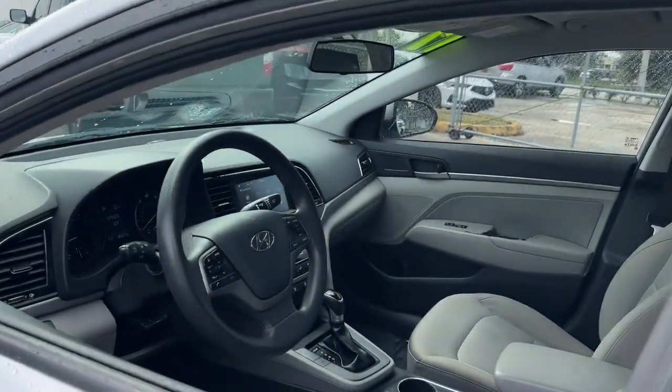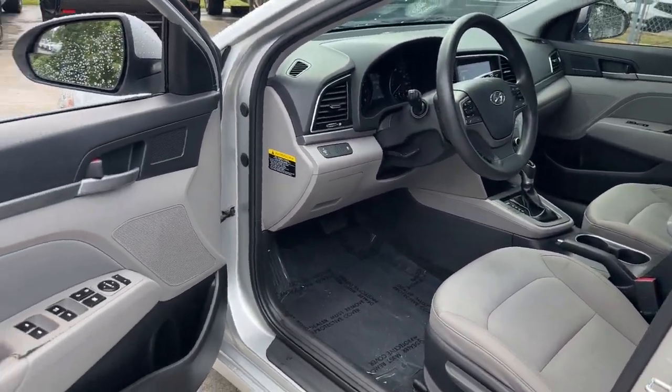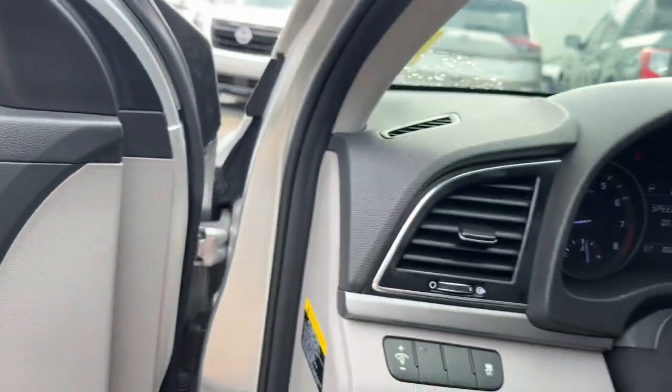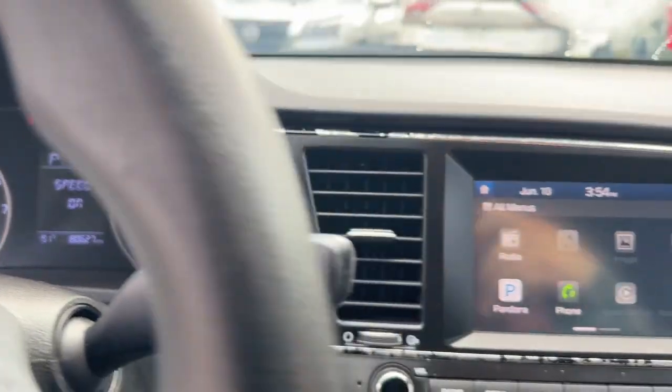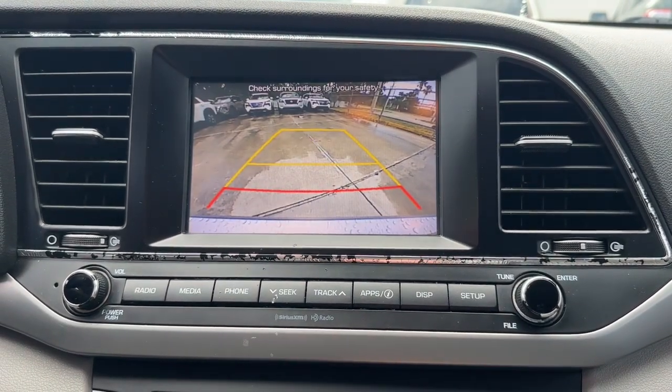These are just some of the great options this vehicle comes with: keyless entry, satellite radio, alarm, stability control, pass-through rear seat, intermittent wipers, traction control, tire pressure monitoring system, passenger vanity mirror, and variable speed intermittent wipers.